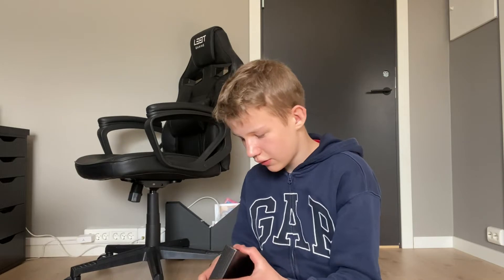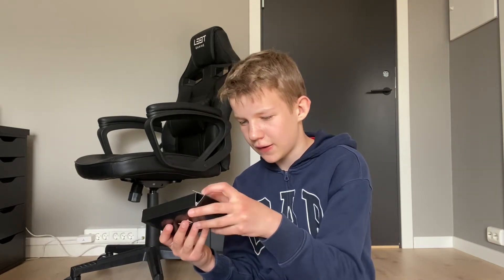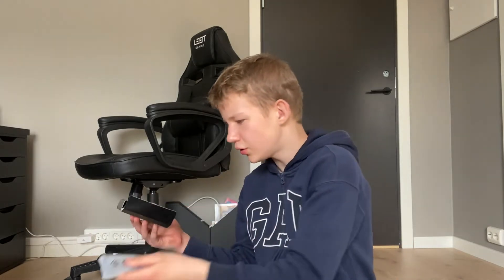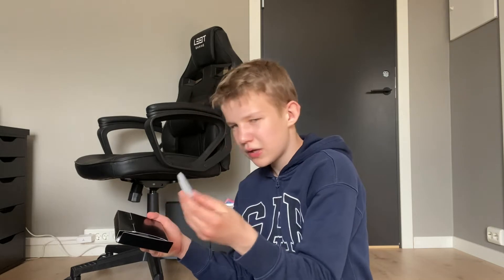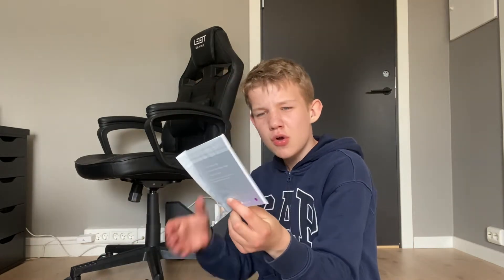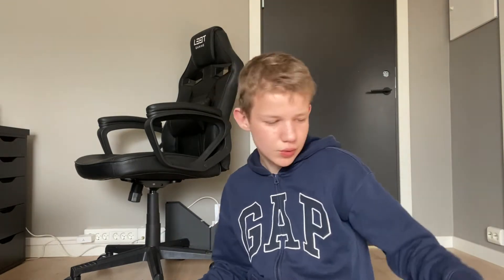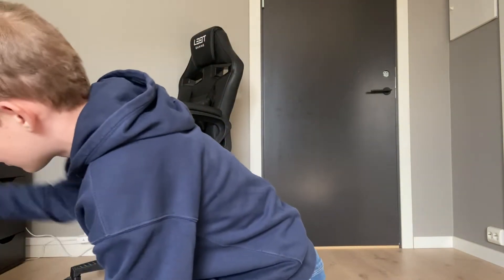I think this is the charger. Let's see — we got the charger here, a USB, and instructions. Who needs instructions? Okay, so we're done with the headset — let me put it up on the sofa.